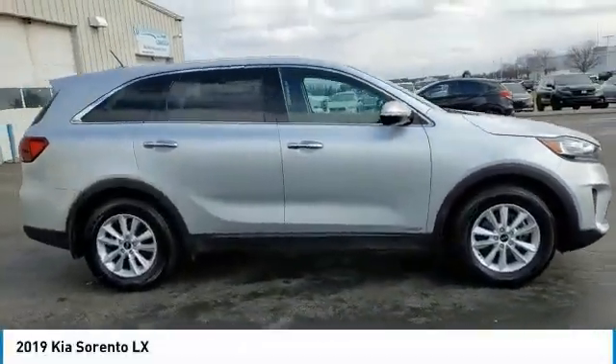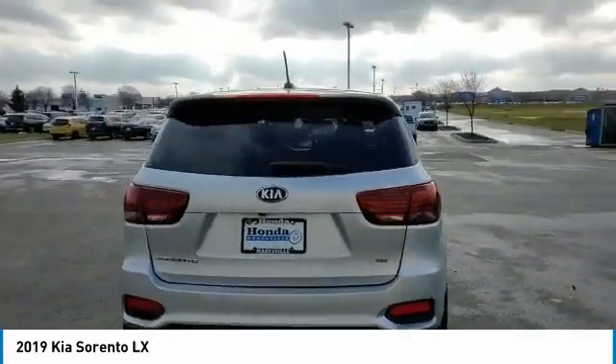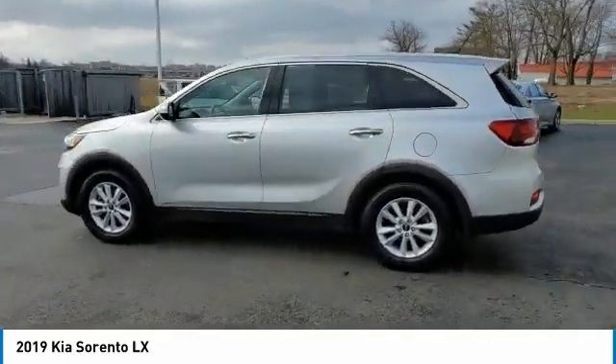Take a ride in the 2019 Sorento. The Kia Sorento is a comfortable riding, powerful, compact SUV loaded with impressive standard features.